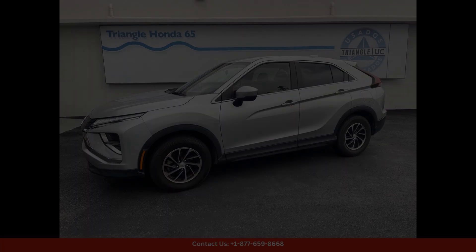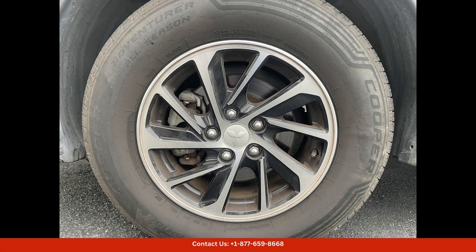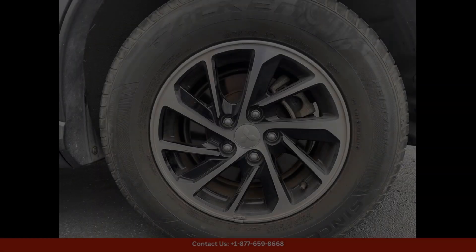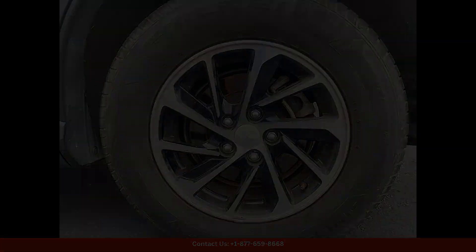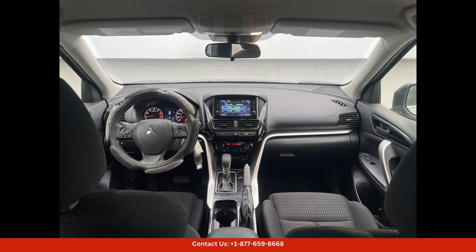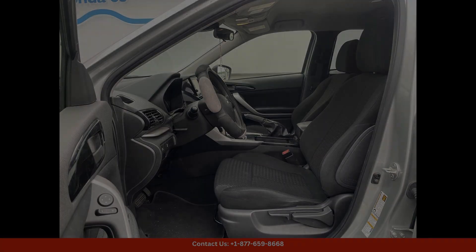Overall, the 2022 Mitsubishi Eclipse Cross S in alloy silver metallic is a standout choice for drivers in San Juan, Puerto Rico looking for a stylish, reliable, and versatile vehicle. With its striking design, comfortable interior, and impressive performance, this SUV is sure to impress wherever your adventures take you.